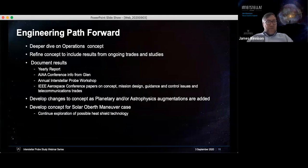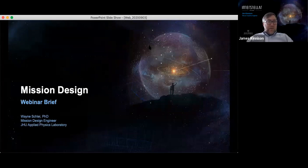Our path forward for engineering: first, we want to take a deeper dive on the operations concept. We have trade studies underway that need to be folded into the concept. We'll be presenting papers at the IEEE Aerospace Conference typically in March, and there will also be a conference in November on the interstellar probe itself. The next step is to develop changes to the concept as we add augmentations, and then develop the concept for the solar Oberth maneuver case. We're now ready to move on to mission design with Wayne Schley.